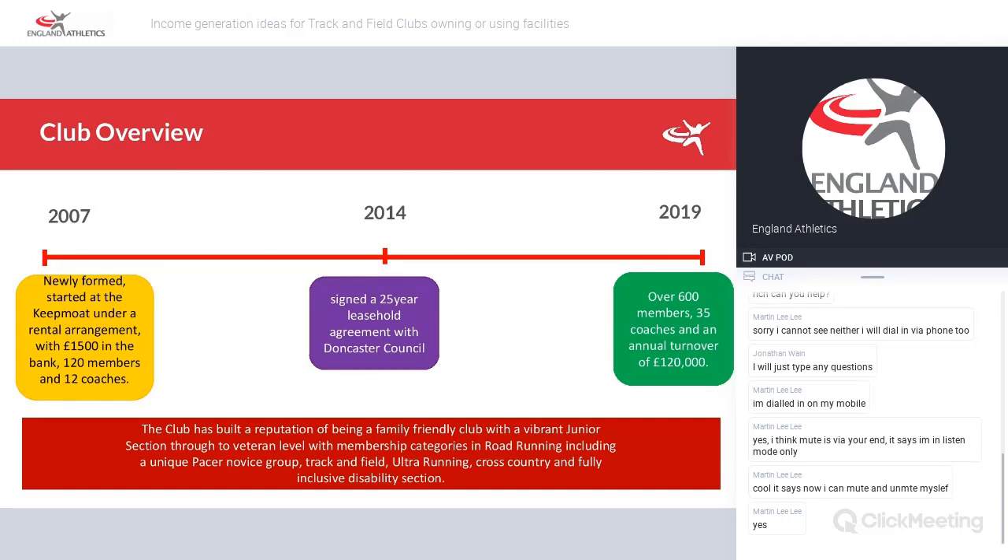In the first few years, we were very frustrated at the fact that we were sharing a facility with footballers, rugby players, and they were just abusing the track, the facilities, the toilets. The arm's length management company that was run by the council was very inefficient. They didn't understand partnership working and they didn't place any value on the site or any sort of passion for it. It was just a business of profit without looking at the future.